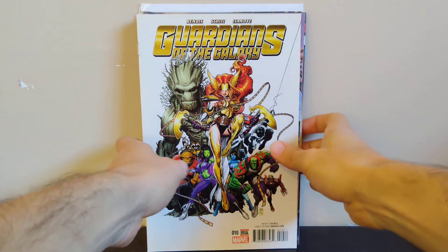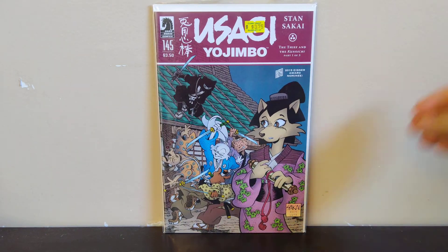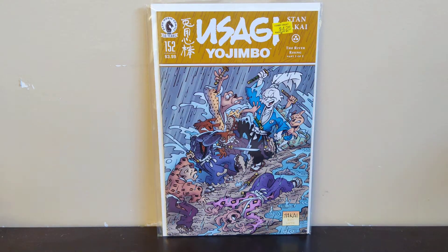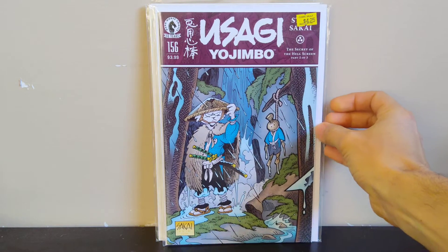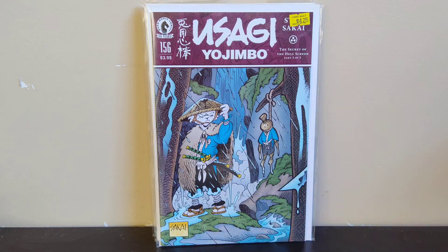Next we got some Usagi run fillers — this is from the Dark Horse run, volume 2 or 3. We've got issues 145, 152, 154, and 156. All those were a dollar, so I was happy to pick all those up just trying to fill out my Usagi run.